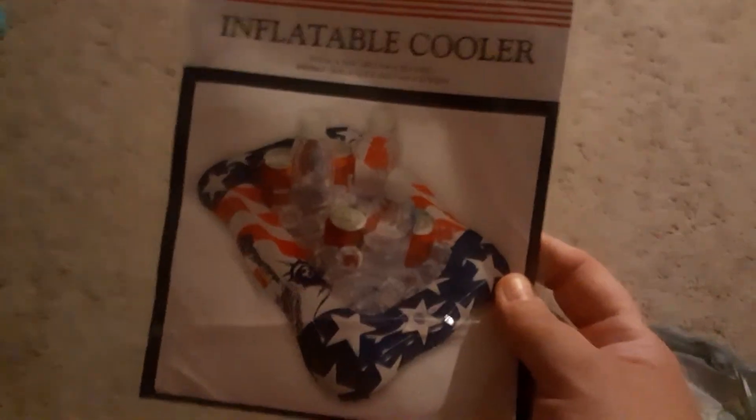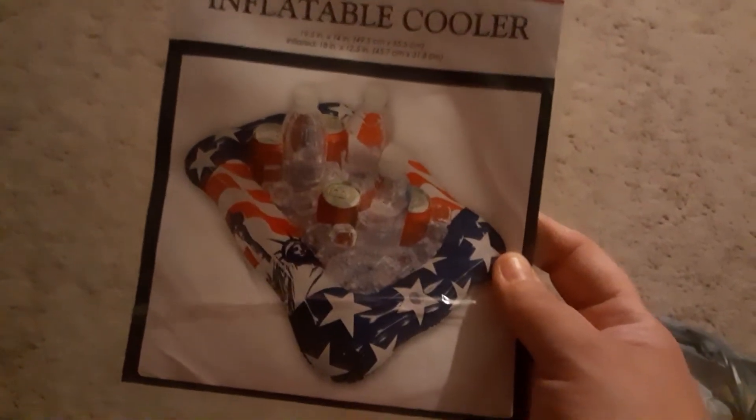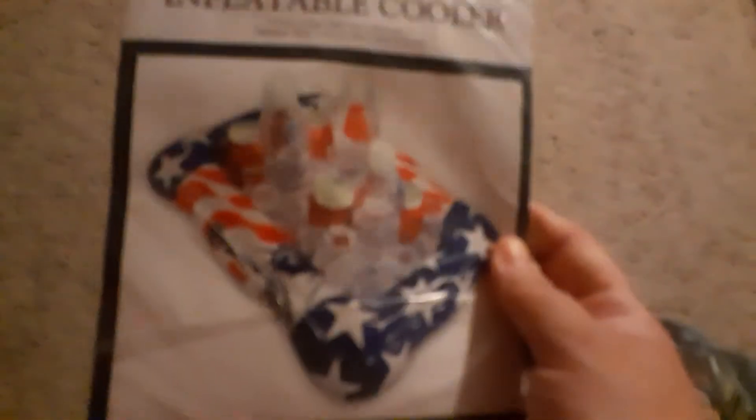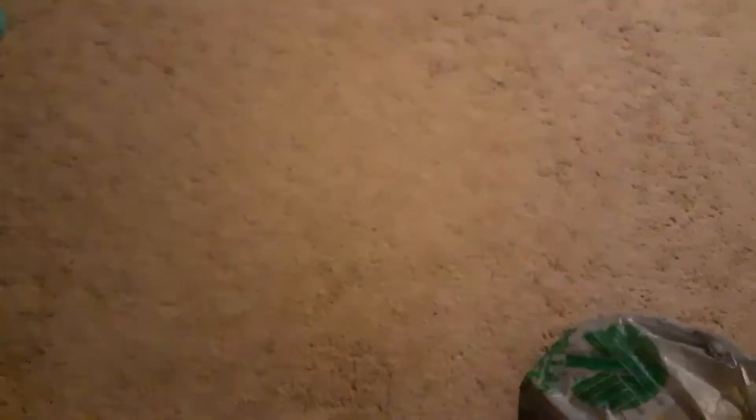I also found this — I got it for my husband to maybe have in the backyard. It's an inflatable cooler — how cool is that! A couple of ice cubes, waters, sodas, some beer — you know, it's barbecue season!